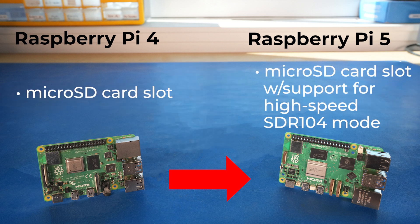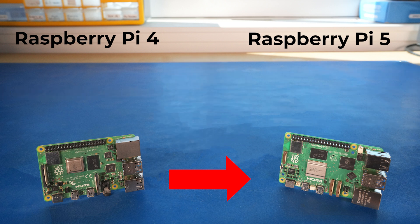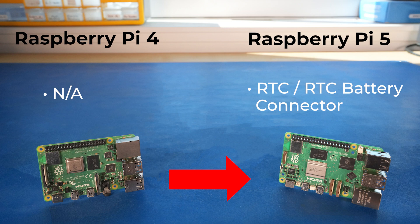The microSD card slot now supports SDR-104 mode, letting you access your data twice as fast. And remember the real-time clock on the Pi 4? Of course you don't — it didn't have one. But the Pi 5 does have one, and an RTC battery connector.